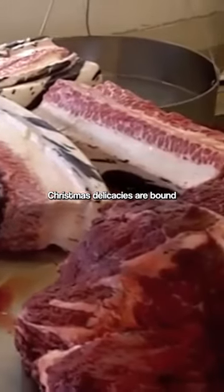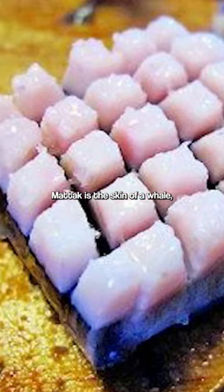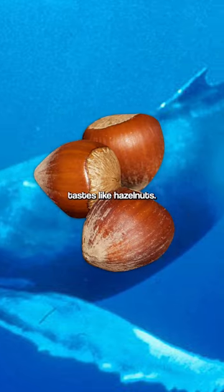These Greenland Christmas delicacies are bound to make your stomach turn. Matak and Kiviak. Matak is the skin of a whale, diced and served raw. Some people say it tastes like hazelnuts.